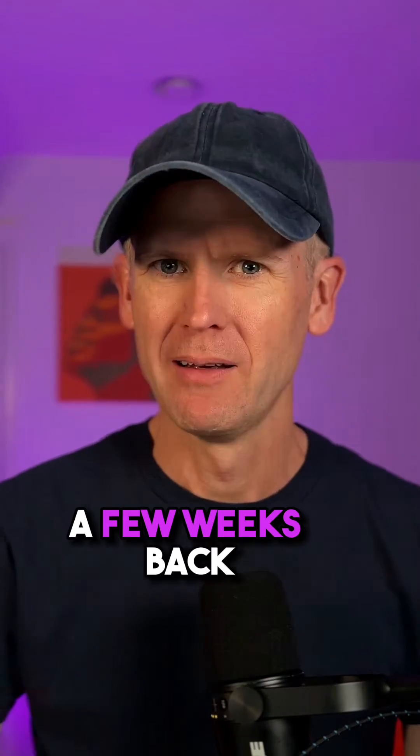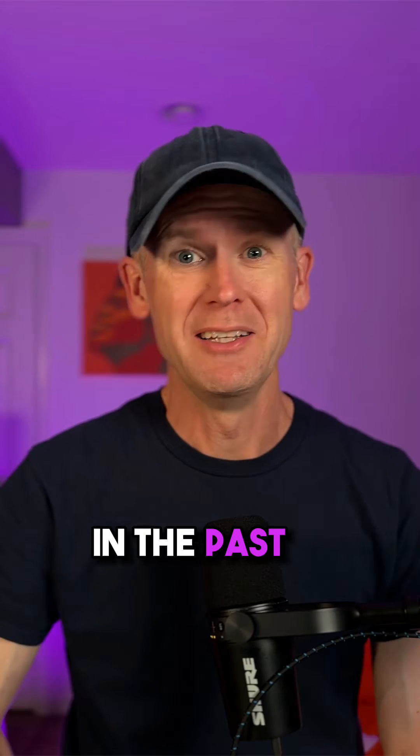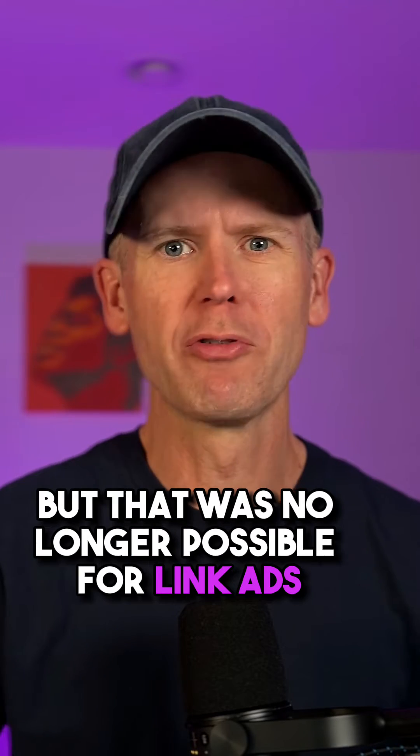You can do that again. A few weeks back, I created a video about a bug related to meta page posts. In the past, we've been able to publish ads to our page here, but that was no longer possible for link ads.